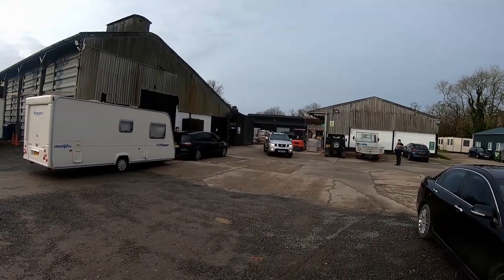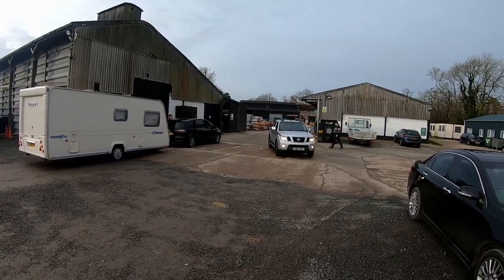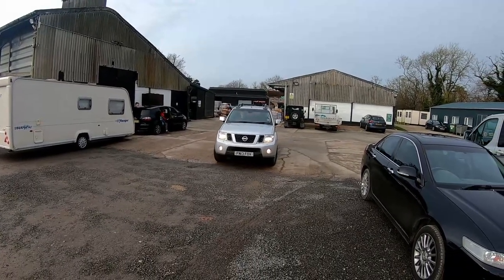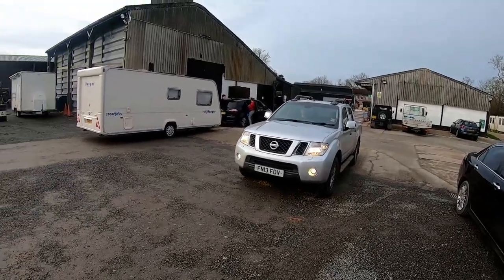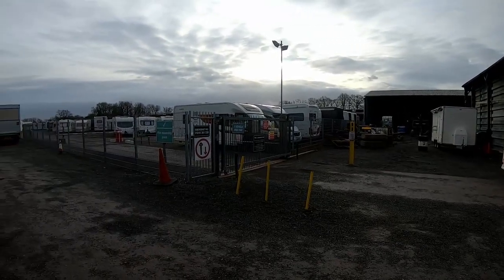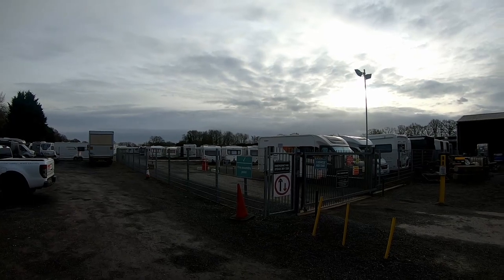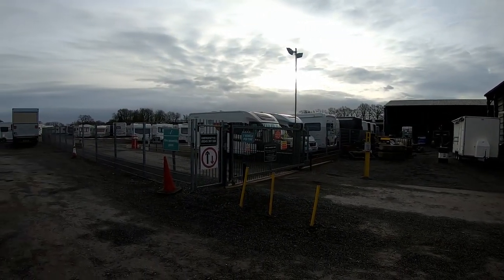We've arrived at the facility now. This is well hidden right behind some industrial estate in Essex. So we've got our little Navara here — we're going to rescue it with that. Ashley's driving. Here's the security gates, so we've just got to work out how we're going to get in here. There's all the caravans and everything, so we're hoping to find it somewhere amongst this lot. Let's see how we get on.